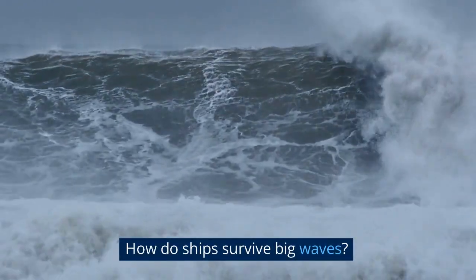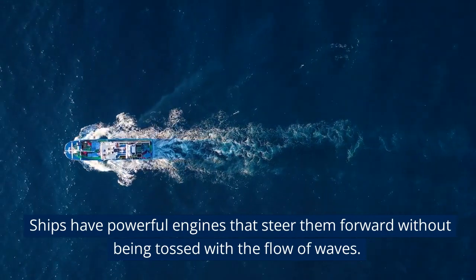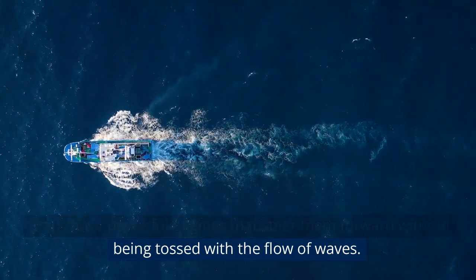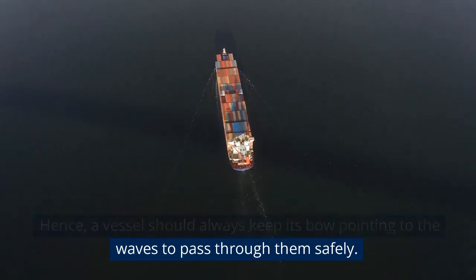How do ships survive big waves? Ships have powerful engines that steer them forward without being tossed with the flow of waves. Hence, a vessel should always keep its bow pointing to the waves to pass through them safely.